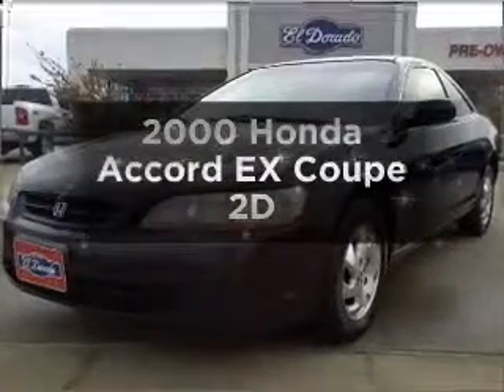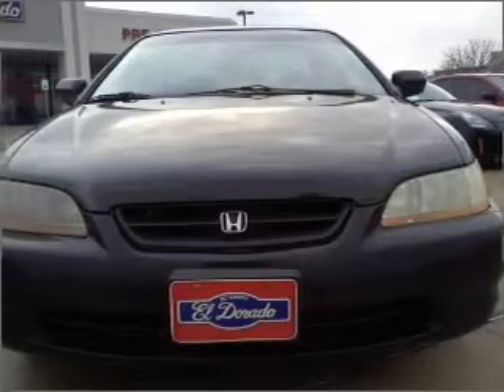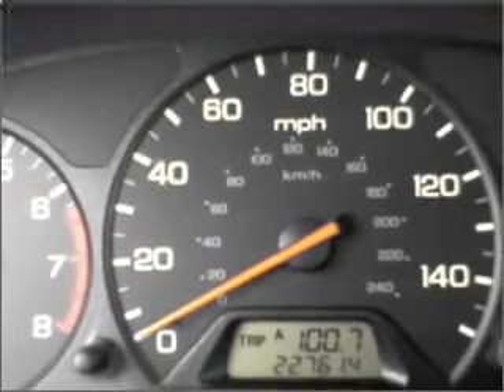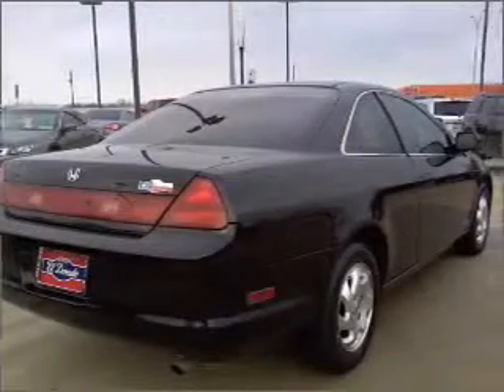Everything you need under one roof with this great vehicle. With a reliable engine that gives you more control with its manual transmission. Stand out from the crowd with premium wheels. Anti-lock brakes help you bring your vehicle to a safe stop. There's nothing like a sunroof on a nice day.